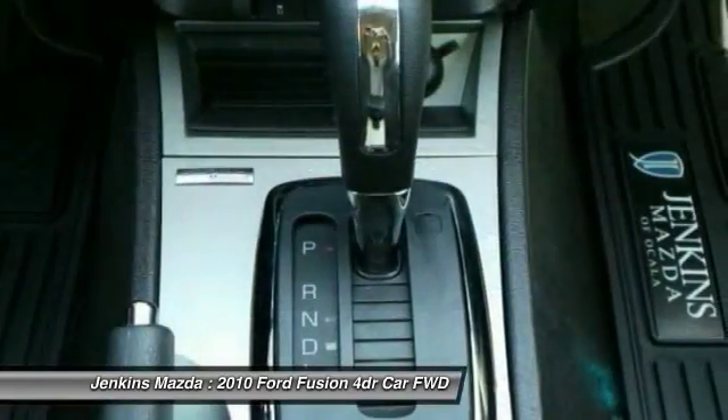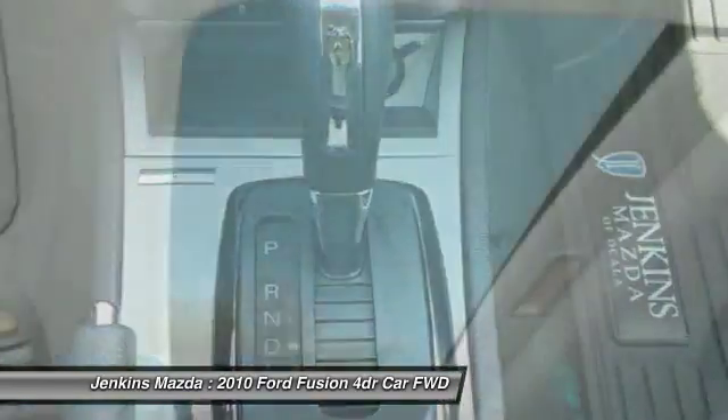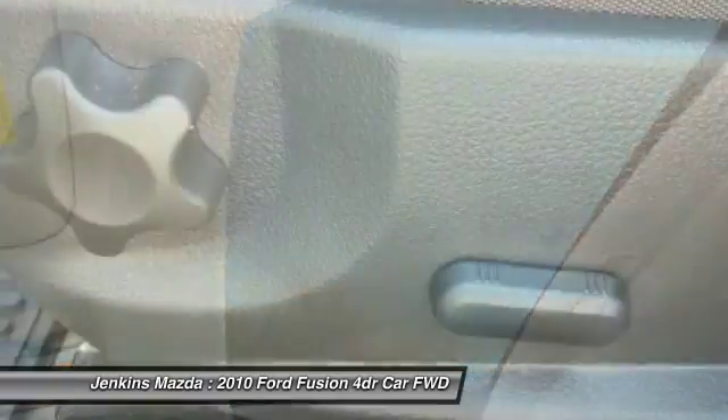Anti-lock braking system, power steering, adjustable steering wheel, driver airbag, floor mats, four-wheel disc brakes.